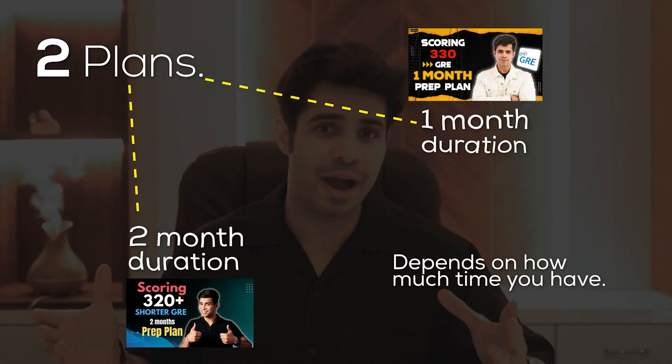It depends on how much time you have, but I think the two-month plan is perfect because 60 days is a long time. Personally, I was also doing internships alongside test preparation, so I used to study in the mornings and evenings. I think the two-month plan just made more sense.